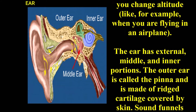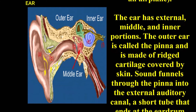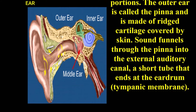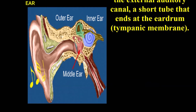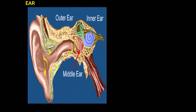The ear has external, middle, and inner portions. The outer ear is called the pinna and it is made up of rigid cartilage covered by skin. Sound travels through the pinna into the external auditory canal, a short tube that ends at the eardrum, called the tympanic membrane.